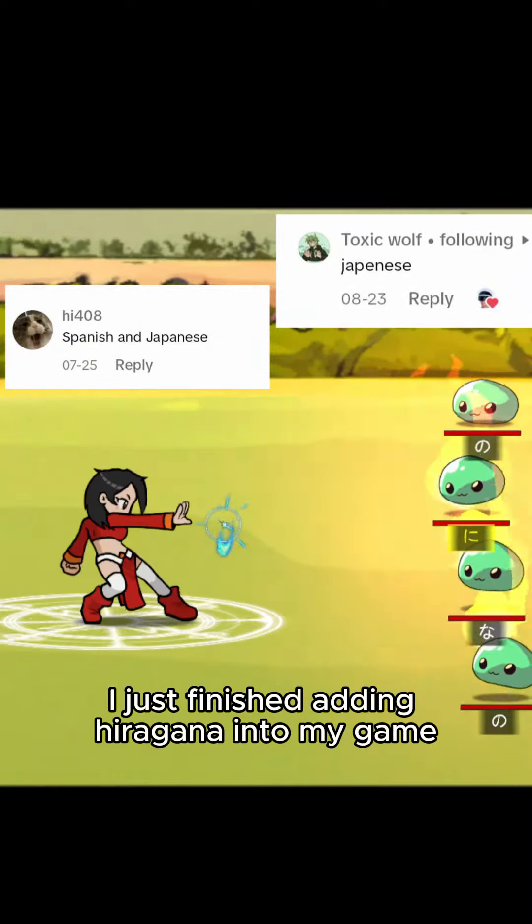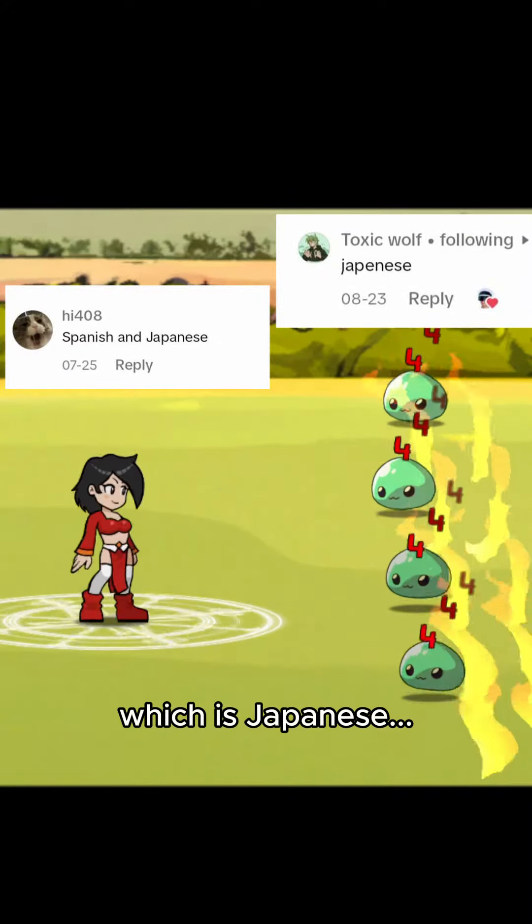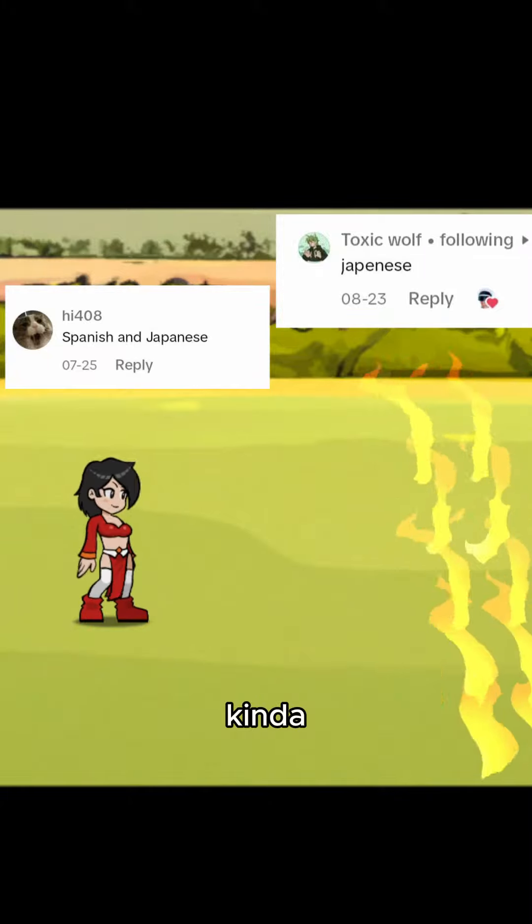Hey, thanks for the comments. I just finished adding hiragana to my game, which is Japanese. Kinda. Let me explain.